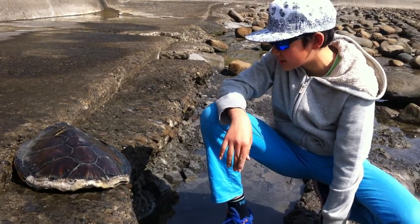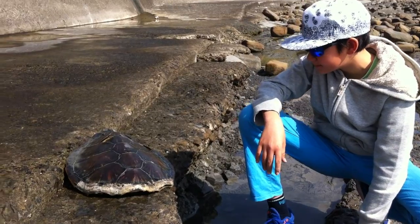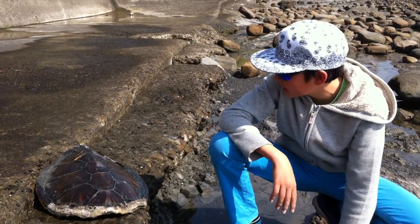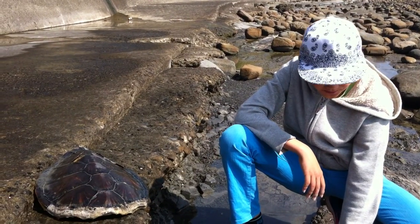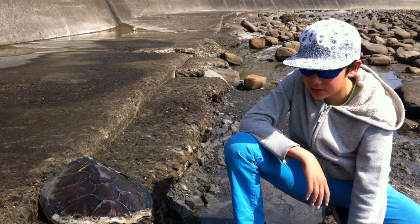I just wanted to show you guys this — it's pretty awesome. This turtle shell, and it's about to dry out. It sort of smells, but I thought it was pretty cool.